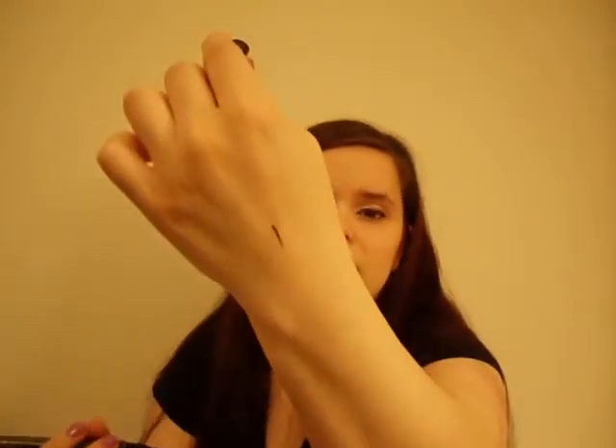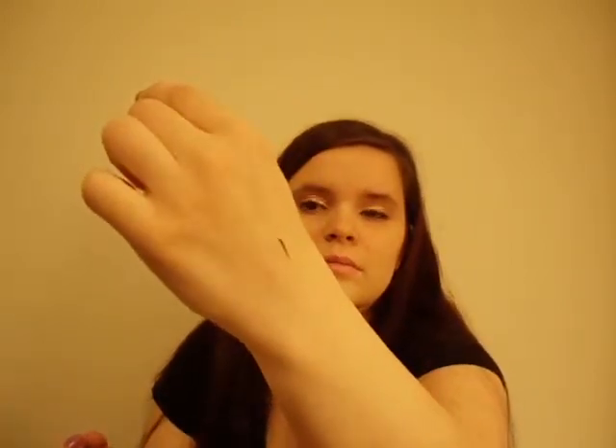My last Hard Candy product, I promise, is the Stroke of Gorgeous Felt Tip Eyeliner. I love felt tip liners because you can get that dramatic look, but I have trouble finding liners that are thin enough. This one is just so thin — look at the line I just made with this liner.